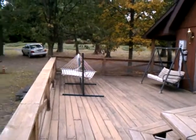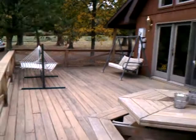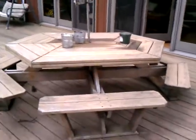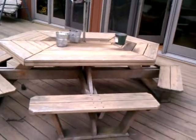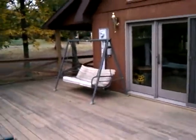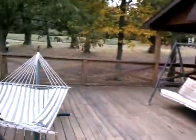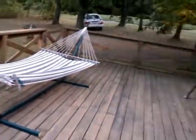Just to give you an idea, this deck is a pretty nice size — I'm guessing it's probably 16 by 30, at least somewhere in that range. Got a table here, nice size table with benches built in. Got a nice big swing over here on the deck, and one of my favorite things — a big old hammock.